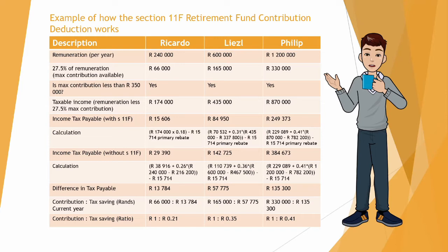In the last row we look at the contribution-to-savings ratio. For Ricardo, if he contributes R1 he will have a tax saving of 21 cents. For Liesel, contributing R1 gives a tax saving of 35 cents. And for Philip, contributing R1 to his retirement annuity fund gives a tax saving of 41 cents.